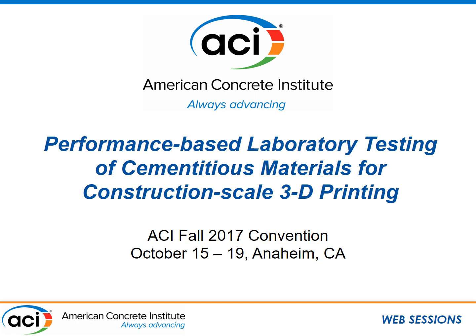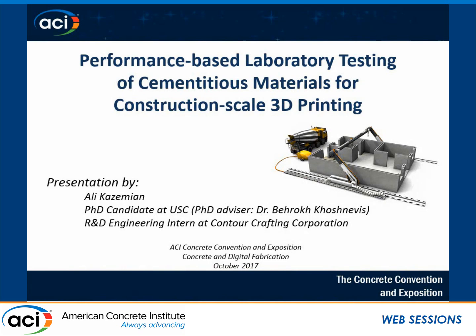Our last speaker is Ali Kazimayin, and he is a graduate student from the University of Southern California. He's going to be speaking about performance-based laboratory testing of cementitious materials for construction-scale 3D printing.